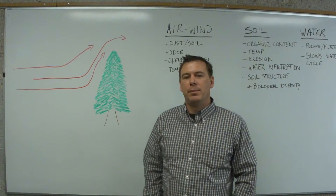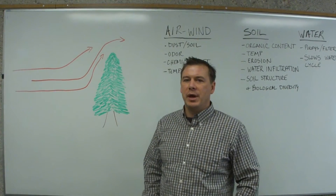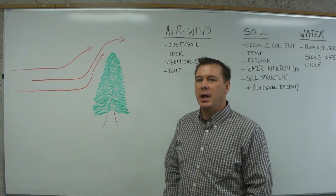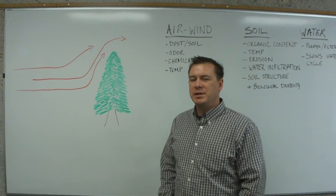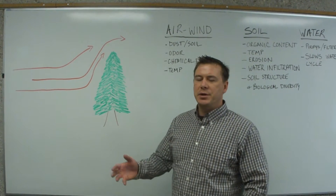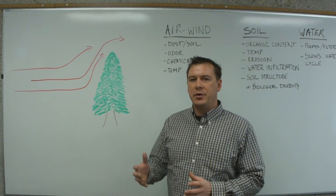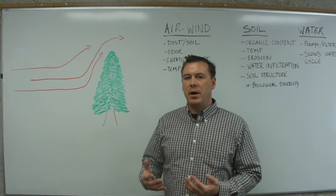My name is Ryan Kennard and I work with the Upper Assiniboine River Conservation District. I want to talk to you today about the benefits of shelter belts. As an agroforestry practice, shelter belts really show the synergies and the little benefits that are derived from increasing the diversity on the landscape in an agricultural setting.